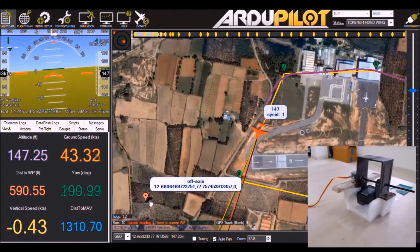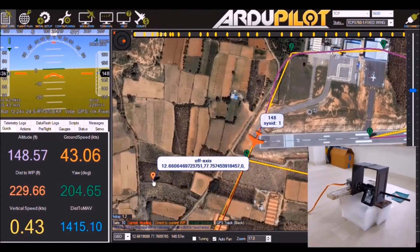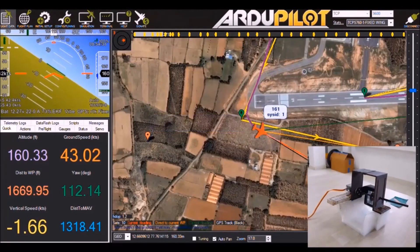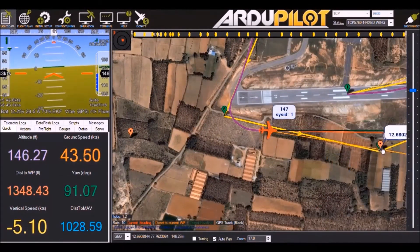Off-axis Detection. The camera mount was customized, designed, and 3D printed to perform off-axis detection. It has two axes of rotation controlled by servo motors. The motion is smooth and protects the GoPro from external factors. The functioning of the gimbal was tested virtually using SITL software.